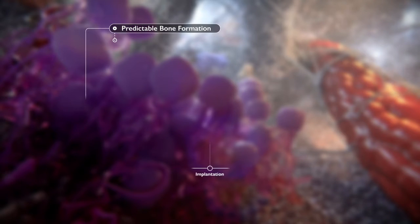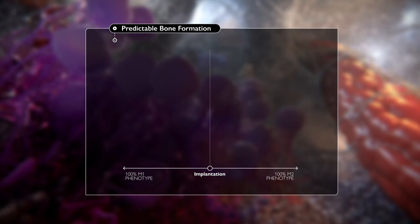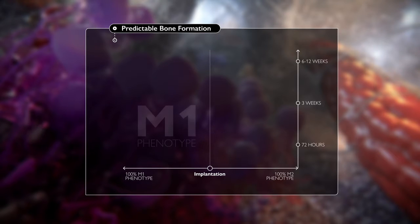Immediately following spinal fusion surgery, the undifferentiated macrophage population will respond predominantly with the M1 scar tissue-forming phenotype during a phase of acute inflammation.